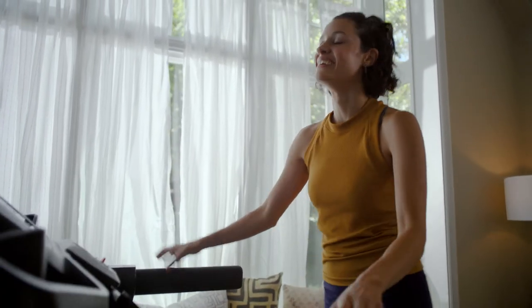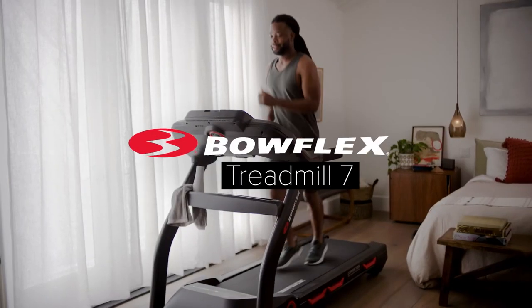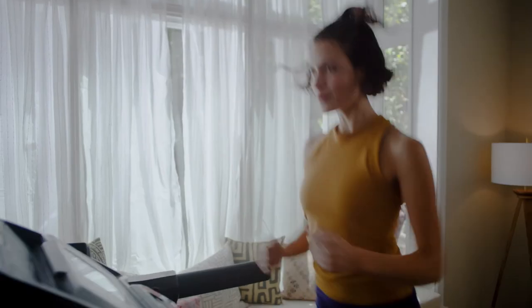With connectivity, variety, and personalized workouts at your fingertips, you'll have everything you need to reach success. The Bowflex Treadmill 7 — it's a runner's high you won't want to miss.